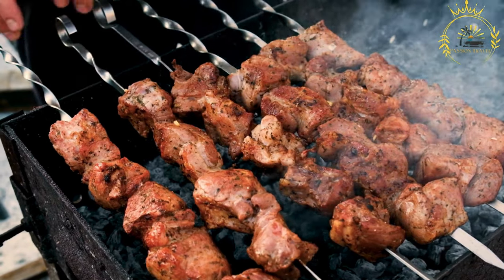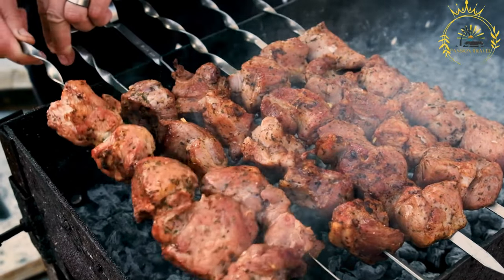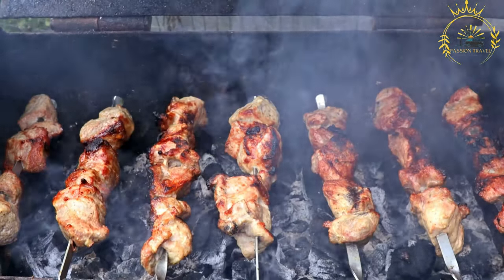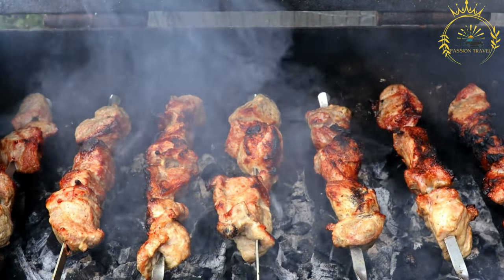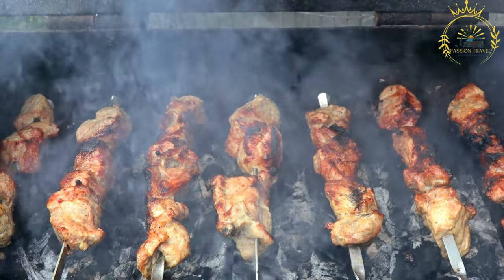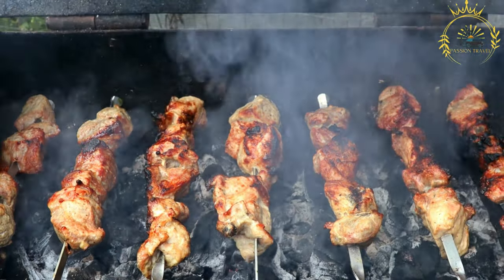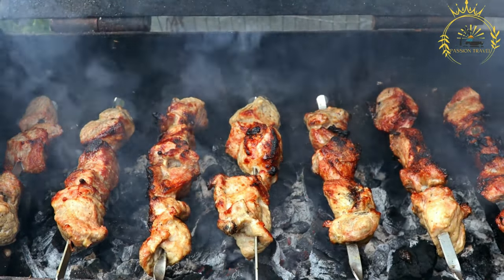Shashlik is not only a popular street food option but also a favorite dish for gatherings, picnics, and outdoor events in Russia. The art of making shashlik is often passed down through generations, and different regions may have their own variations and marinade recipes. It is a beloved culinary tradition that showcases the flavors and techniques of Russian and Caucasus cuisine, offering a delicious and satisfying meat dish enjoyed by many.